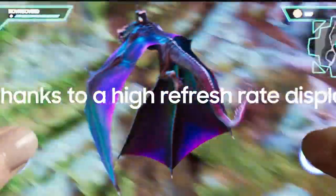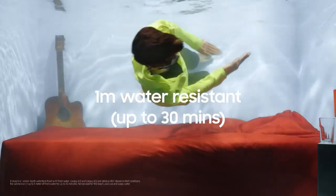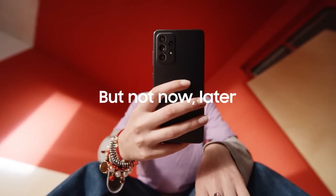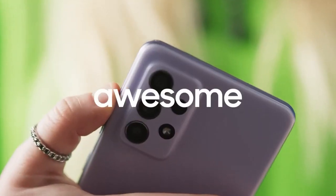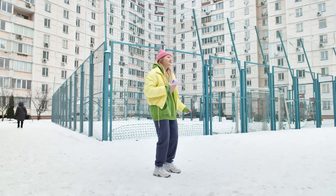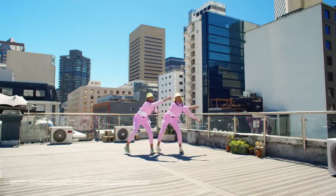The A72 comes with 128GB or 256GB of internal storage, providing ample space for your apps, photos, and media, with expandable storage via microSD card. Featuring an IP67 rating for dust and water resistance, the Galaxy A72 is built to withstand the rigors of daily use. Its sleek design and premium build quality make it a stylish accessory that fits comfortably in your hand. Whether you're streaming content, capturing memories, or staying productive on the go, the Galaxy A72 offers a compelling blend of performance, versatility, and durability.